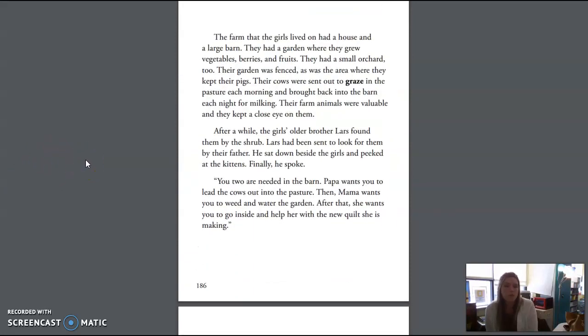The farm that the girls lived on had a house and a large barn. They had a garden where they grew vegetables, berries, and fruits. They had a small orchard, too. Their garden was fenced, as was the area where they kept their pigs. Their cows were sent out to graze in the pasture each morning and brought back into the barn each night for milking. Their farm animals were valuable, and they kept a close eye on them.